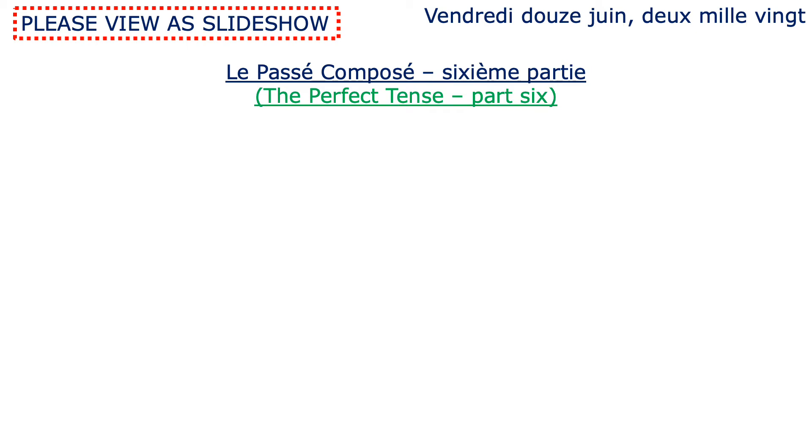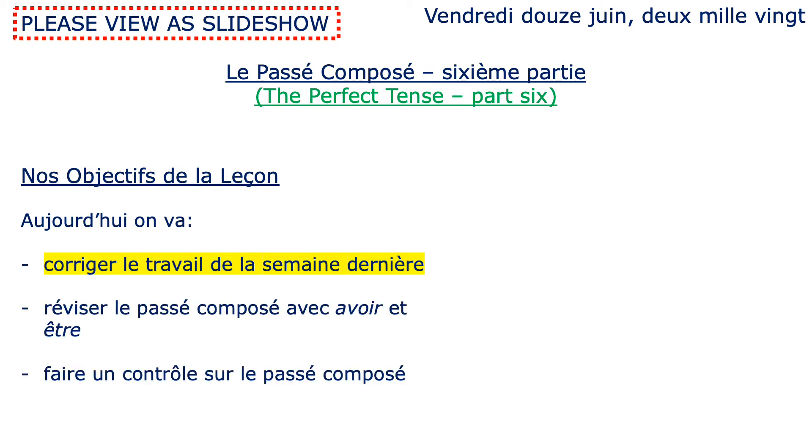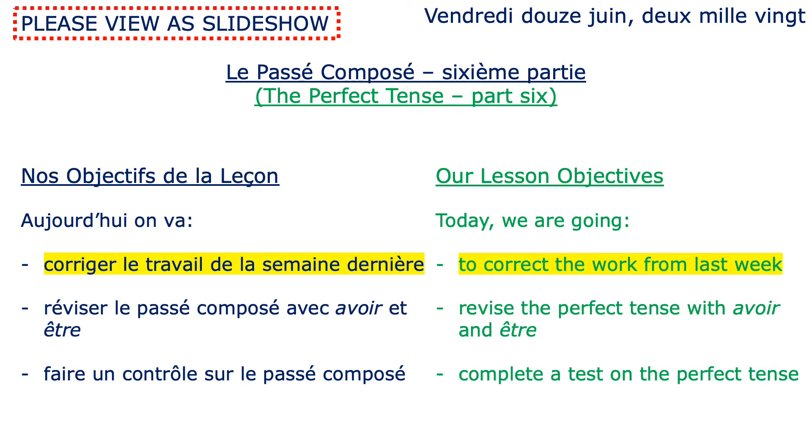Bonjour Année Neuf, aujourd'hui c'est vendredi 12 juin 2020. Écrivez la date dans vos cahiers de français avec le titre d'aujourd'hui, le passé composé sixième partie. Okay guys, so write the date for today and the title of today's lesson, le passé composé sixième partie, our sixth lesson on the perfect tense. Nos objectifs de la leçon aujourd'hui sont de corriger le travail de la semaine dernière, de réviser le passé composé avec avoir et être et de faire un contrôle sur le passé composé.